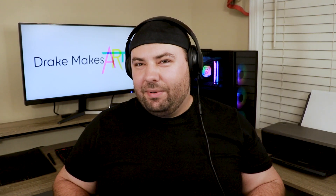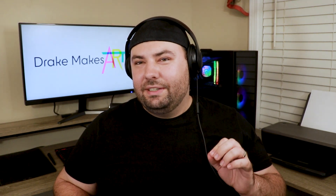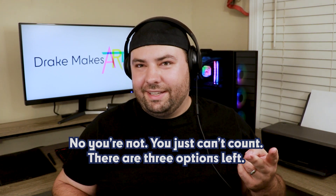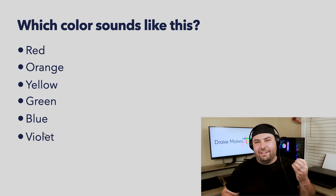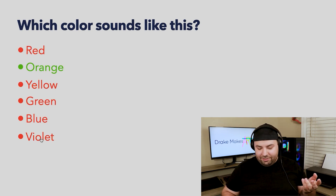This is where things are starting to get a little tricky. I'm not sure if that was higher or lower than the green and the blue. I'm down to two choices — yellow and violet. Something in my brain tells me that tone sounded lavender, so I'm going to say it's violet. No — it was orange. Did I make a mistake in making this? I think I might have made a mistake. Oh no.